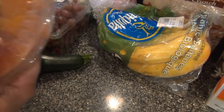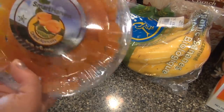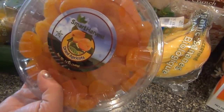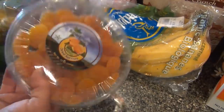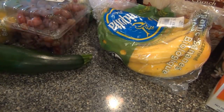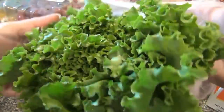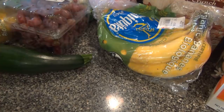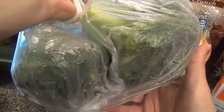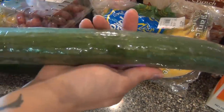Apricots — I have this recipe in my pile of recipes that I really want to try. It's like an apricot ball or something; I'll share it with you guys. A cucumber. Lettuce — this is spring leaf lettuce, very pretty. And two pounds of broccoli.